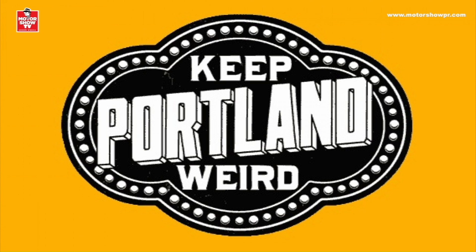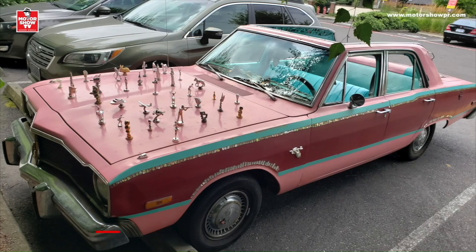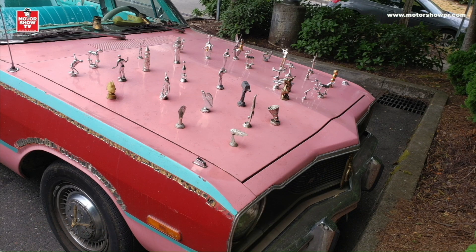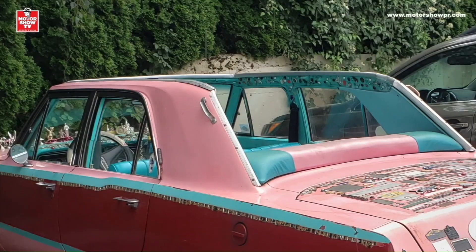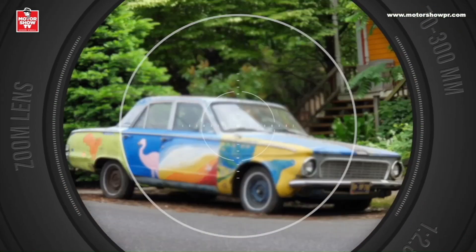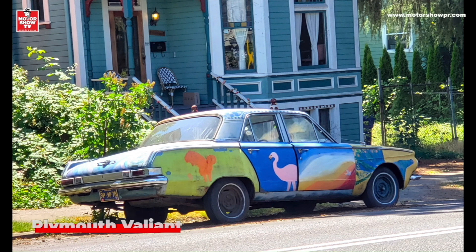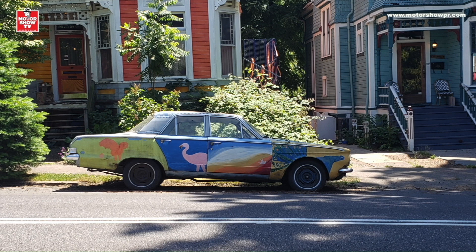Portland se enorgullece por ser una ciudad rara. Su lema es Keep Portland Weird, que significa mantengan a Portland extraña. Y ese lema se refleja también en algunos de sus carros, como este Dodge Dart de colores extraños y con el bonete lleno de figuritas muy raras, casi como si fuera un extraño tablero de ajedrez. Tal parece que le hicieron el trabajo para convertirlo en un carro sin techo. También en esa misma onda rara estaba este otro producto de Chrysler: un Plymouth Valiant con pintura tipo hippie, con temáticas diferentes prácticamente en cada panel. Estaba a tan solo una cuadra de los Citroëns y de la casa con la Mitsubishi Delica y el Alfa Romeo 164.